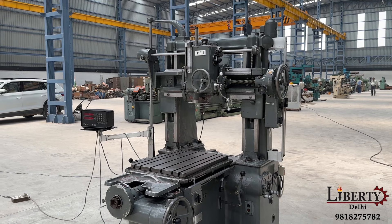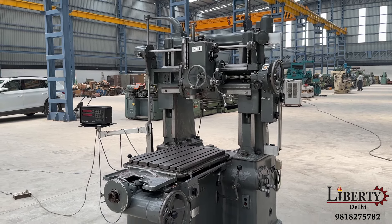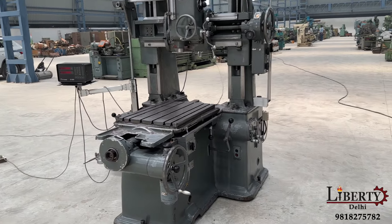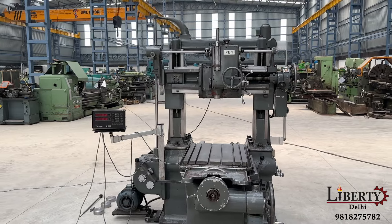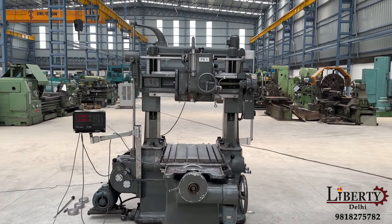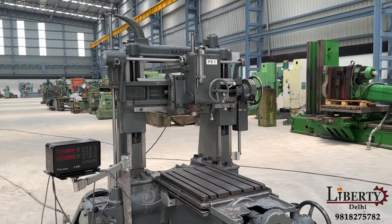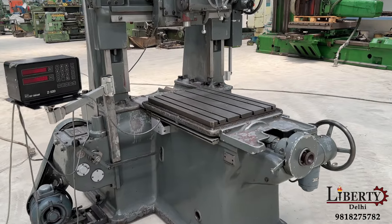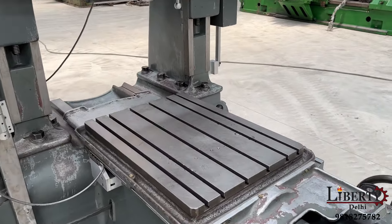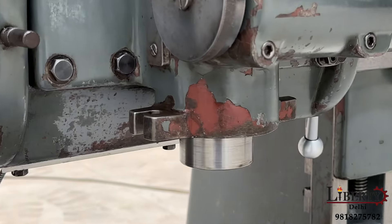Hauser make vertical jig boring machine in excellent working condition. This is a made-in-Switzerland high precision vertical type double column jig borer, suitable for boring of high precision bores. The spindle RPM is currently at 420 RPM.